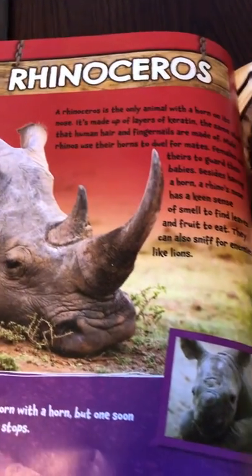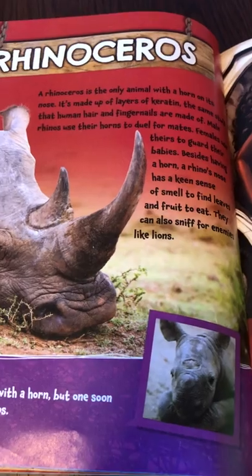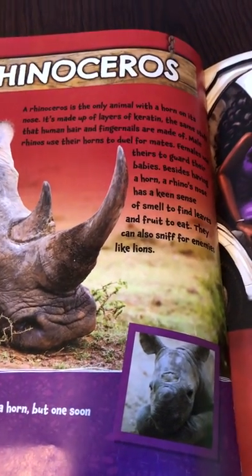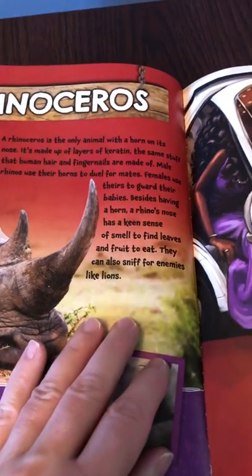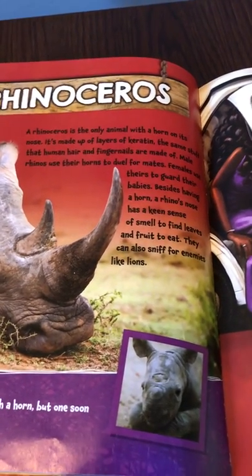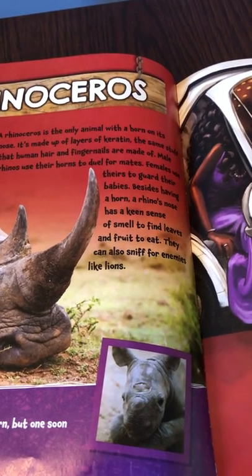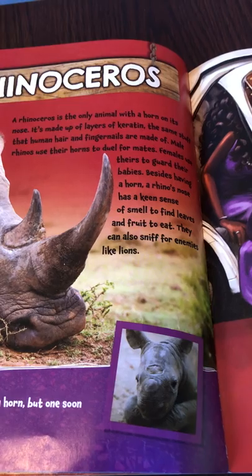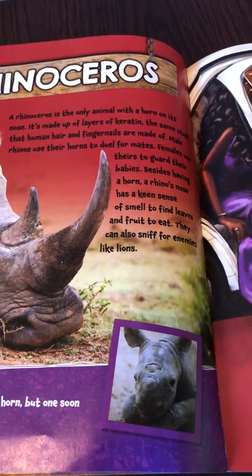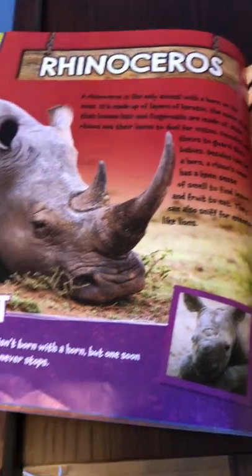Rhinoceros. A rhinoceros is the only animal with a horn on its nose. It's made up of layers of keratin, the same stuff that human hair and fingernails are made out of. Male rhinos use their horns to duel for mates. Females use theirs to guard their babies. Besides having a horn, a rhino's nose has a keen sense of smell to find leaves and fruit to eat. They can also sniff for enemies like lions.